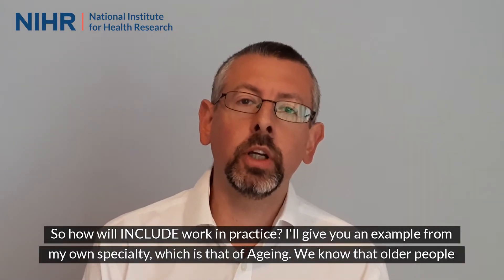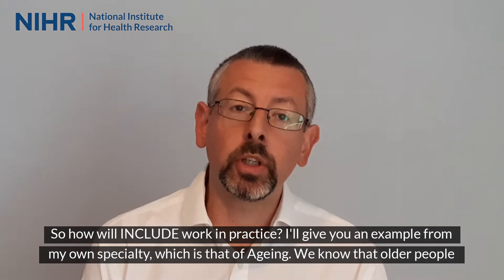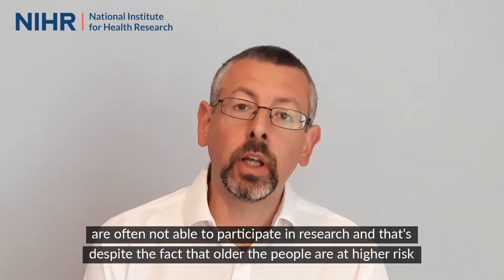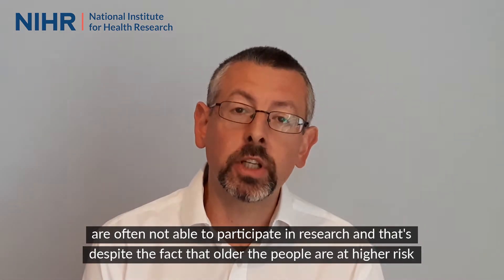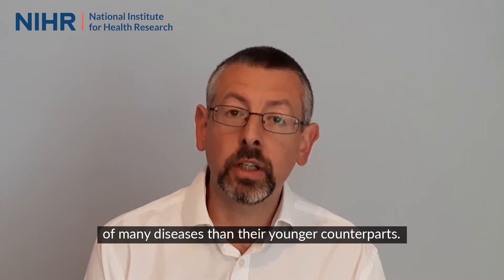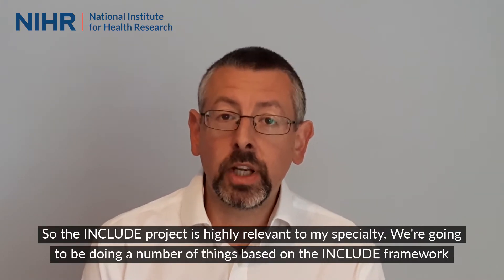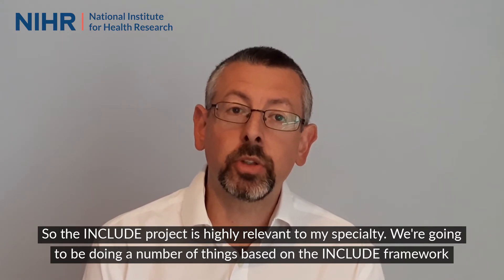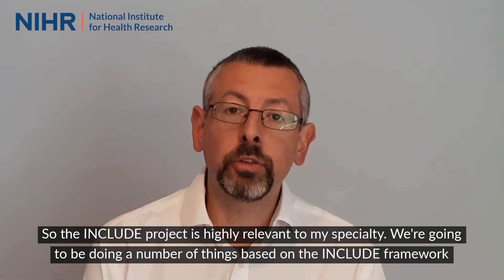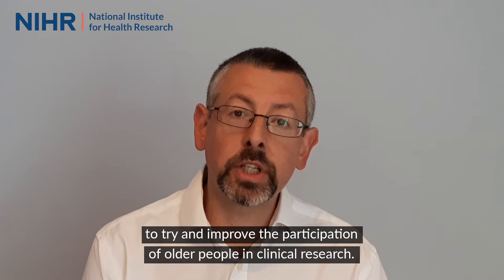So how will INCLUDE work in practice? I'll give you an example from my own specialty, which is that of ageing. We know that older people are often not able to participate in research, and that's despite the fact that older people are at higher risk of many diseases than their younger counterparts. So the INCLUDE project is highly relevant to my specialty, and we're going to be doing a number of things based on the INCLUDE framework to try and improve the participation of older people in clinical research.